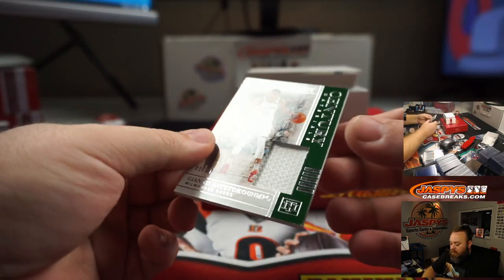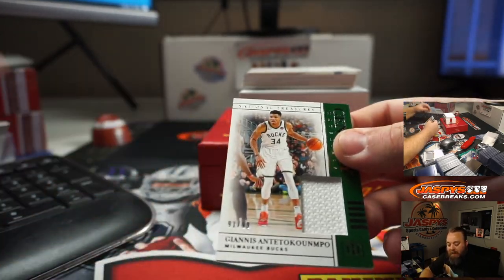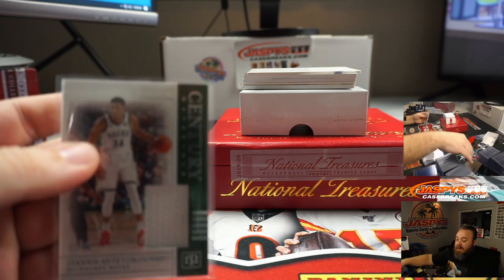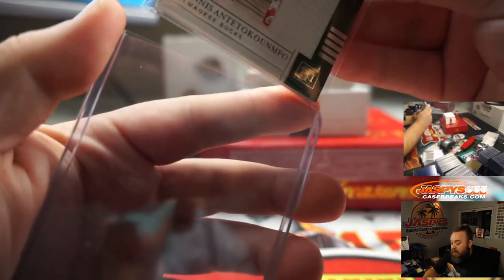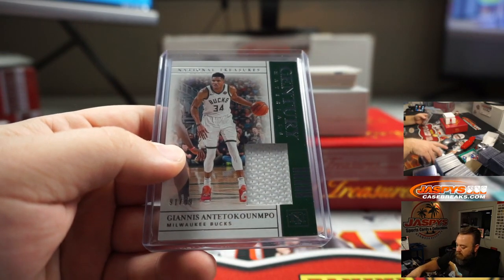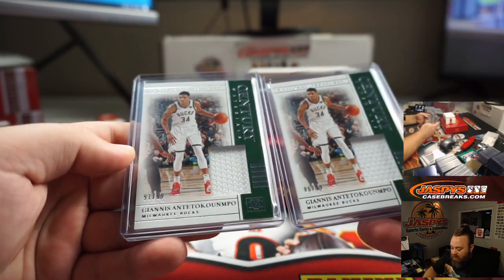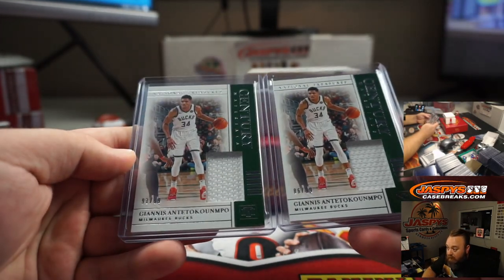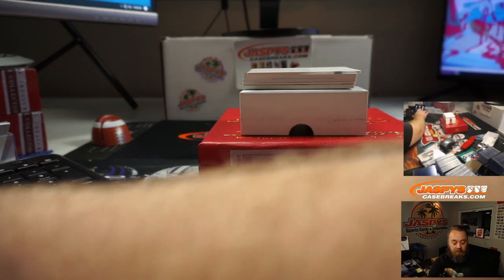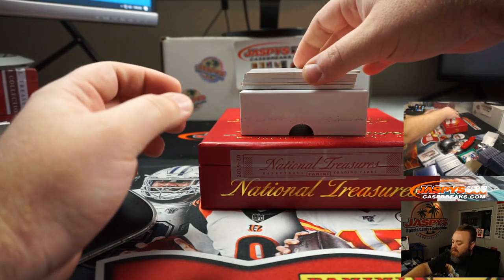Next relic — it's Deja Vu. Giannis Antetokounmpo again, 91 out of 99 — that's going to Joshua Eidlitz. I believe it's the same card as we pulled earlier in the box. We got white napkins for days — that one was 86 out of 99, this one is 91 out of 99. If you're going to get two of anybody, might as well be Giannis.